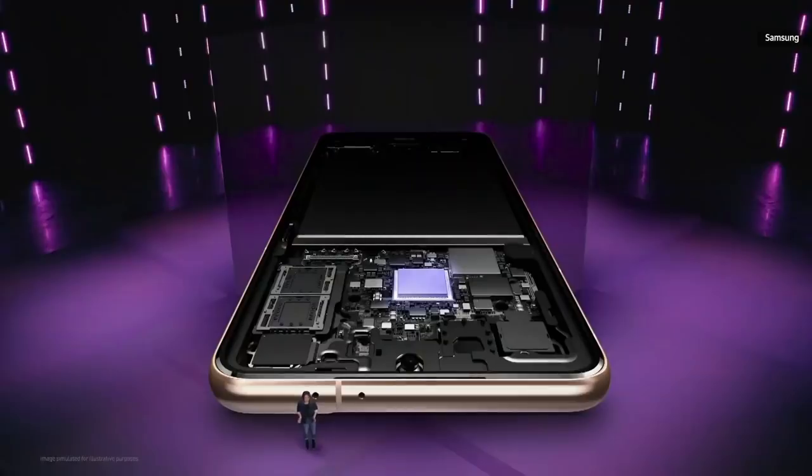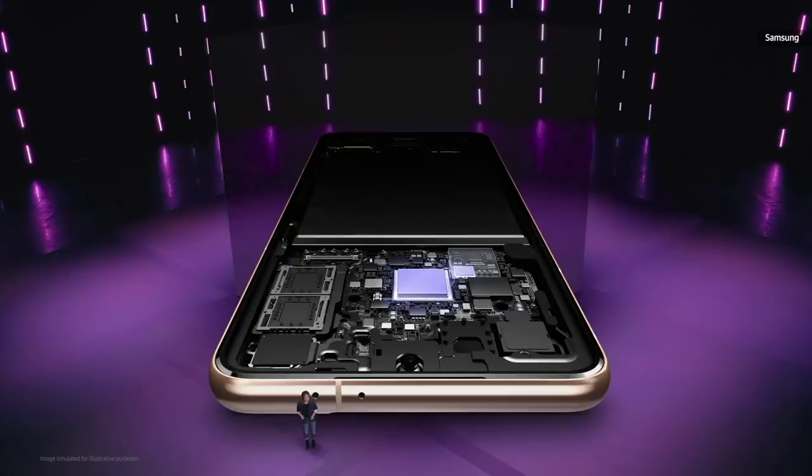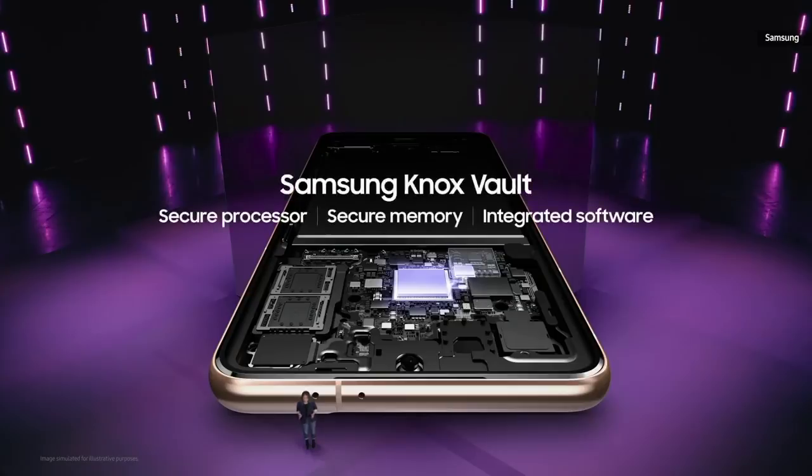In addition, we brought a whole new layer of protection customized for this processor by adding a physical, tamper-resistant secure memory — we call it Samsung Knox Vault. With a secure processor, secure memory, and integrated software, this vault will safely store your device PIN and password, biometrics and blockchain, and Samsung service authentication keys.